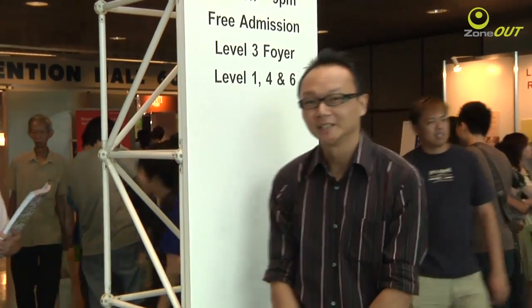Hi folks, I'm Andy and I'm standing right here at the heart of Suntec Convention Centre. Now what am I here for? That's right, the PC Show. The PC Show will be on from the 11th to the 14th of June and it will be open daily from 12pm to 9pm. So without further ado, let's see what sort of hot deals and freebies they have in store for you. Follow me.